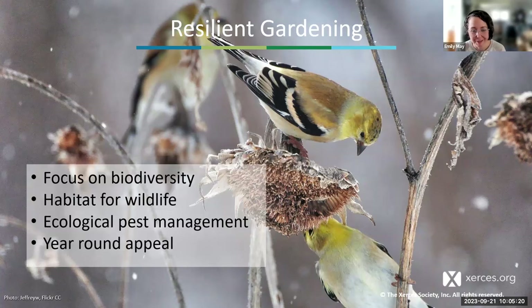Gardening for wildlife can help — everyone can contribute. We're going to talk about resilient gardening, which isn't just about creating beautiful gardens. It's about fostering habitats that support a diverse range of species, from pollinators like bees and butterflies to birds and beneficial insects. All of these animals aren't just passing visitors to our gardens — they're vital components of a whole ecosystem. We can help protect biodiversity and buffer the effects of climate change through our gardening practices.